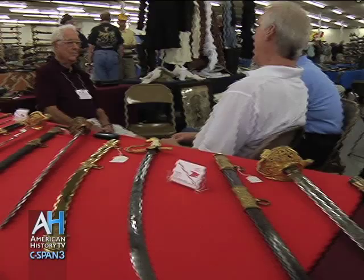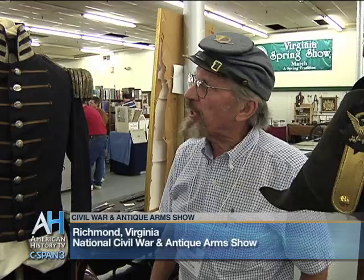My name is Shannon Pritchard, and I'm a full-time Confederate antiques dealer. That seems a rather odd title because there aren't many full-time Confederate antiques dealers.